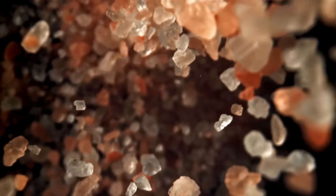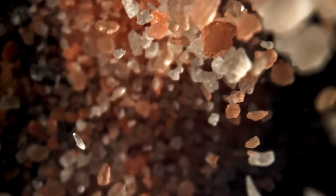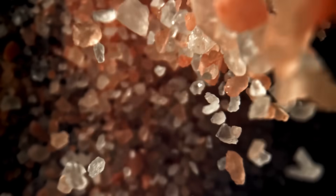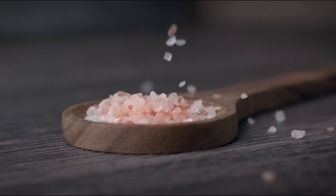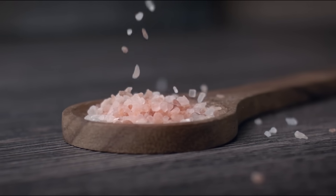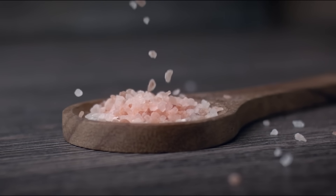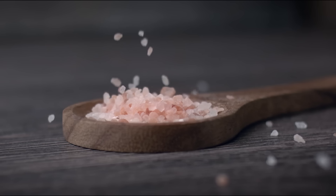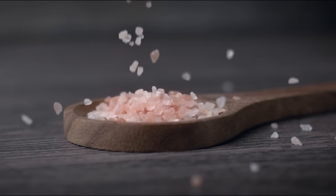So after all this, the big question is: should you swap out your regular salt for Himalayan salt? The answer depends on what you value. If you like the aesthetic, enjoy the mild flavor differences, or simply want a conversation starter in your kitchen, then yes, it's a great choice. It can make food presentation more appealing and add a sense of fun to cooking.